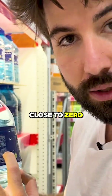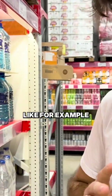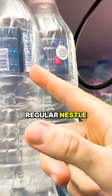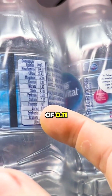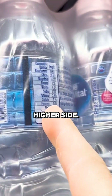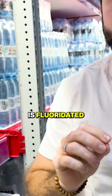I prefer getting fluoride close to zero, but you'll see some brands that are full of chloride. For example, this one here — this is Nestle, just regular Nestle plastic water. It has a fluoride of 0.11 milligrams per liter, which is a little bit on the higher side. Unfortunately, most water is fluoridated.